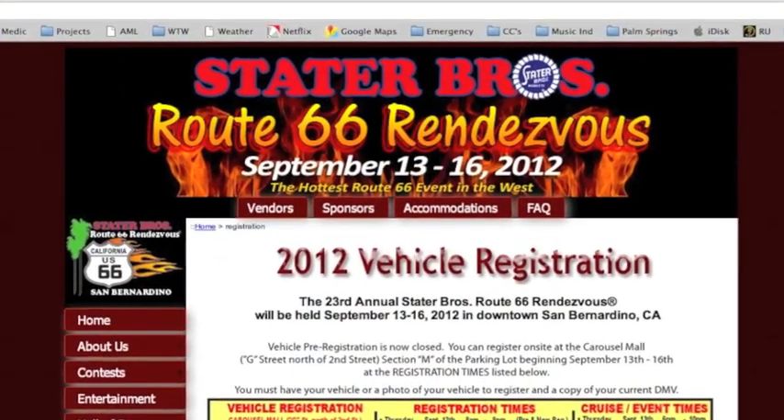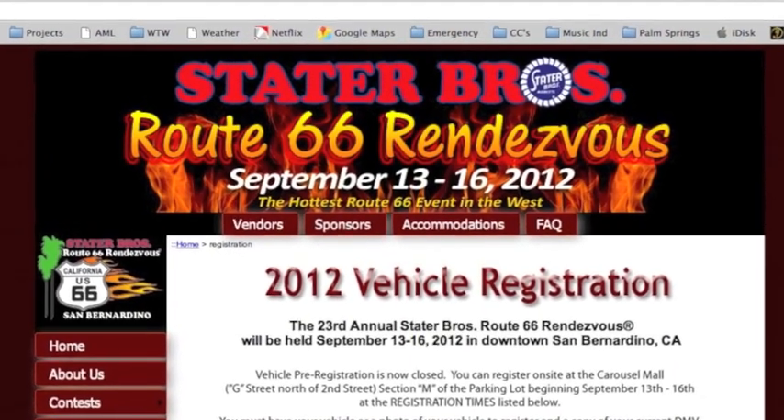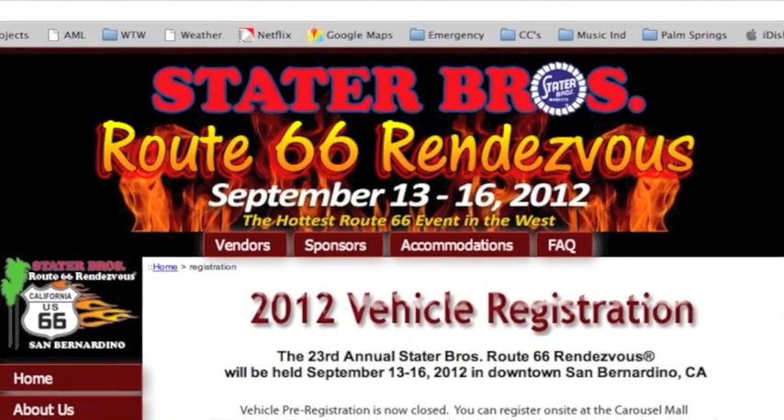MustangMedic.com — this is just one of the shows: Stater Brothers Route 66, September 13th to the 16th. We're planning on making it, so we're going to keep telling you guys about the show and plan to take the 71 there too.